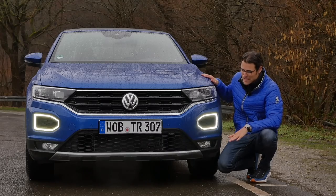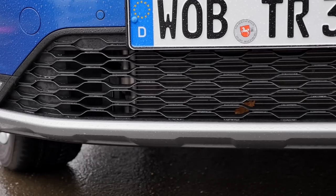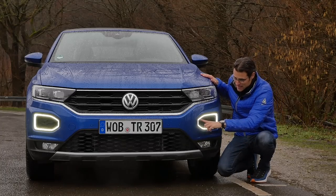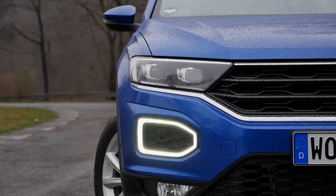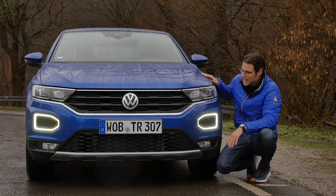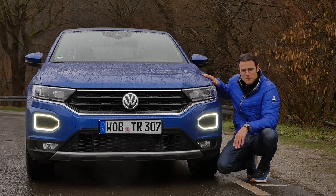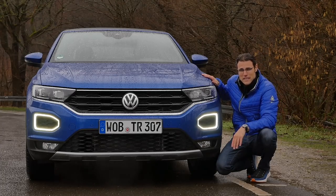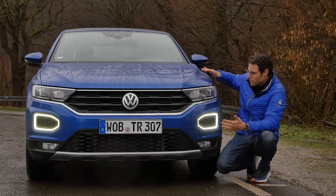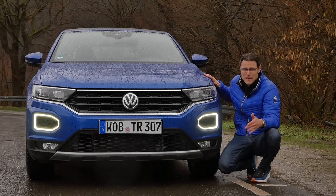Here in the front, we can see there's a honeycomb structure in the front and also in the lower front, interesting silver contrast. The LED daytime running lights are right here. The lower part is a beautiful way. Full LED headlamps are available for the main headlamp unit. We've got a beautiful blue color here for you today. It's always unpleasant to film in rainy conditions, but the cars look so great with the raindrops all over the paint — that's awesome for you.